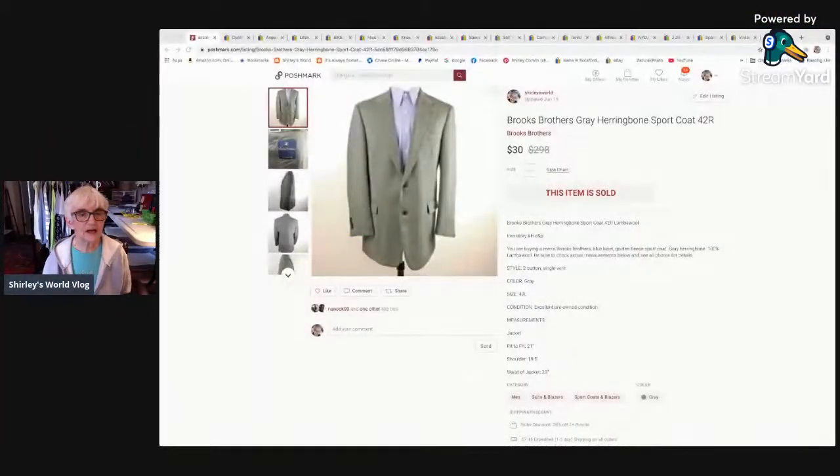I didn't fill in yesterday but I know I made a sale. Let me share my screen and show you what I sold this past week, and then we'll do the haul video. Here's my Poshmark sale — I sold one of my herringbone sport coats, the men's sport coats that I'm trying to get rid of. It's been a slow go.